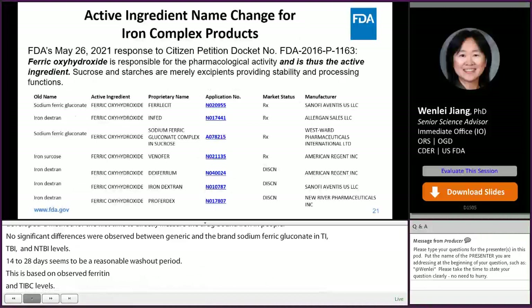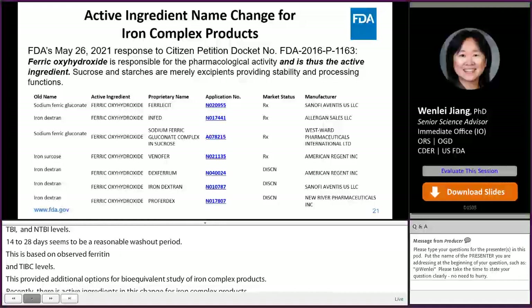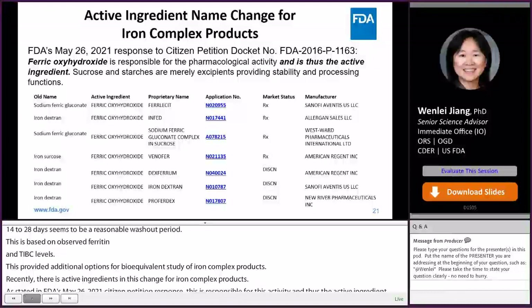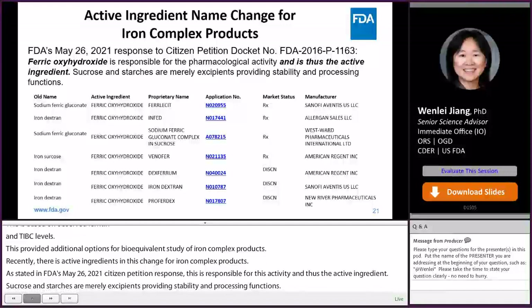Recently, there was an active ingredient name change for iron complex products. As stated in FDA's May 26, 2021 citizen petition response, ferric oxyhydroxide is responsible for the pharmacologic activity and is thus the active ingredient. Sucrose and starches are merely excipients providing stability and processing functions. In the orange book, the API name for these products are all changed to ferric oxyhydroxide. The next speaker, Dr. Yi Wei Li, will discuss more on this.